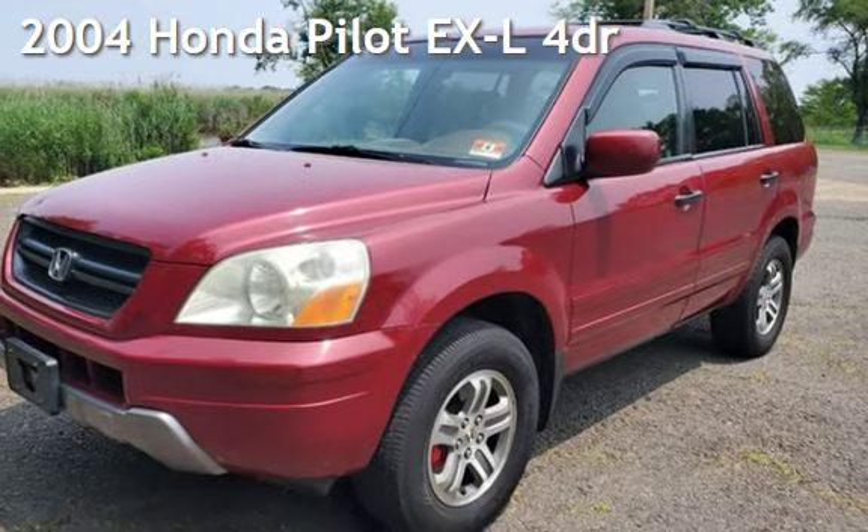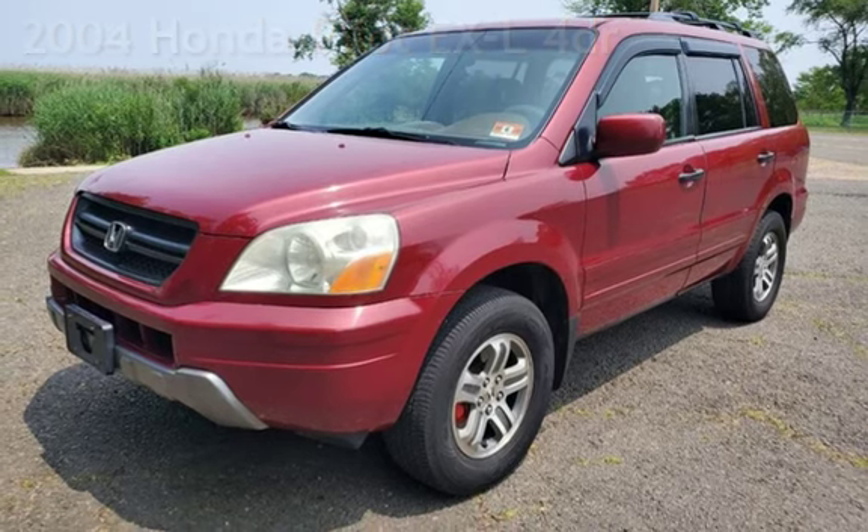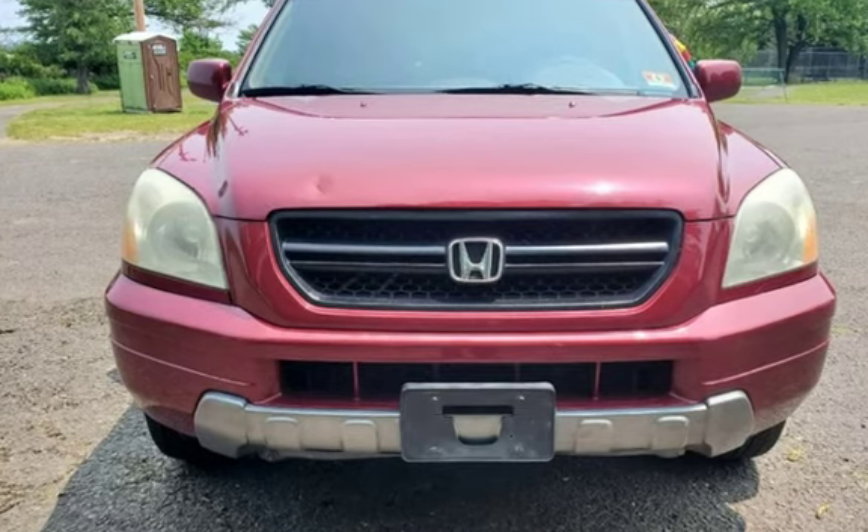Presenting a pre-owned 2004 Honda Pilot EXL. This four-door SUV has a six-cylinder, three-liter V6 engine, with four-wheel drive, and an automatic transmission.